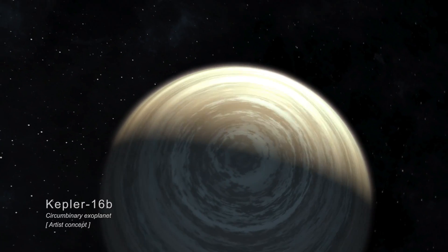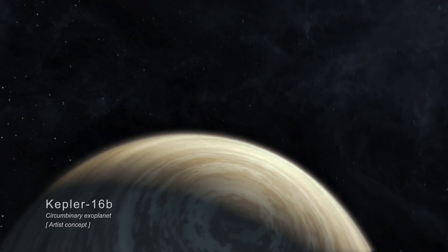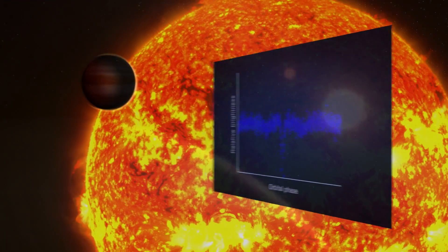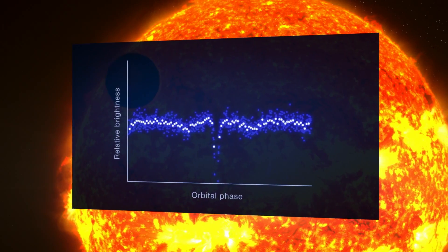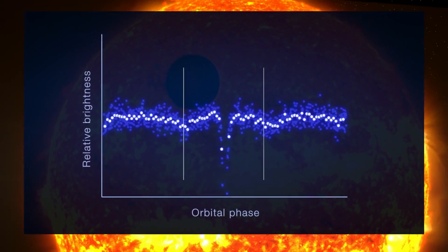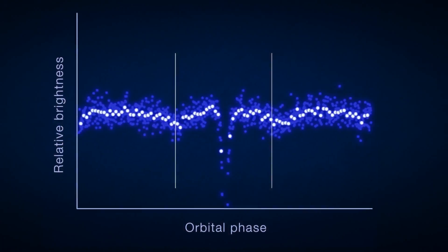The Kepler telescope was originally designed to search for planets in other solar systems, using the transit method. When a planet passes in front of its star, it causes a small dip in starlight that can be measured by Kepler's sensitive detector, revealing the presence and size of the planet.